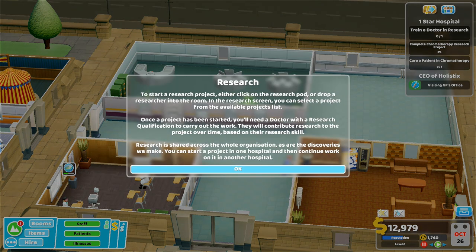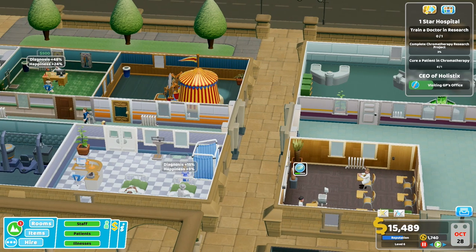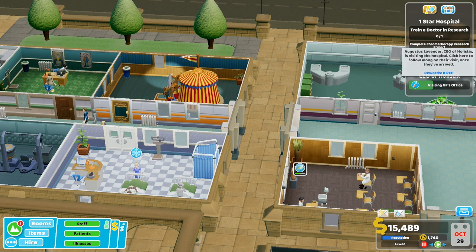They like to come and sit at the desk when I'm recording just to get in the way. Research set up! To start a research project, click on a research pod or drop a researcher into a room. In the research screen you can select a project. Once started, you'll need a doctor with a research qualification to carry out the work. Research is shared across the whole organization - we can start a project in one hospital and continue it in another. Oh that's good!